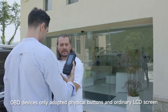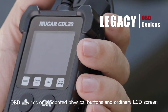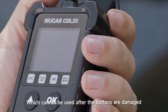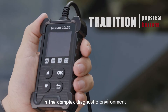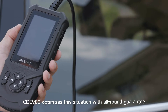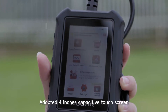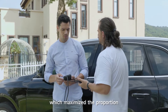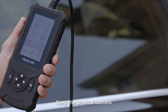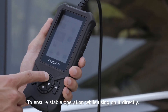In the past, OBD devices only adopted physical buttons and ordinary LCD screens, which cannot be used after the buttons are damaged in complex diagnostic environments. CDE-900 optimizes this situation with an all-around guarantee, adopting a 4-inch capacitive touchscreen with maximized display proportion for direct on-screen operation, while keeping physical buttons to ensure stable operation.